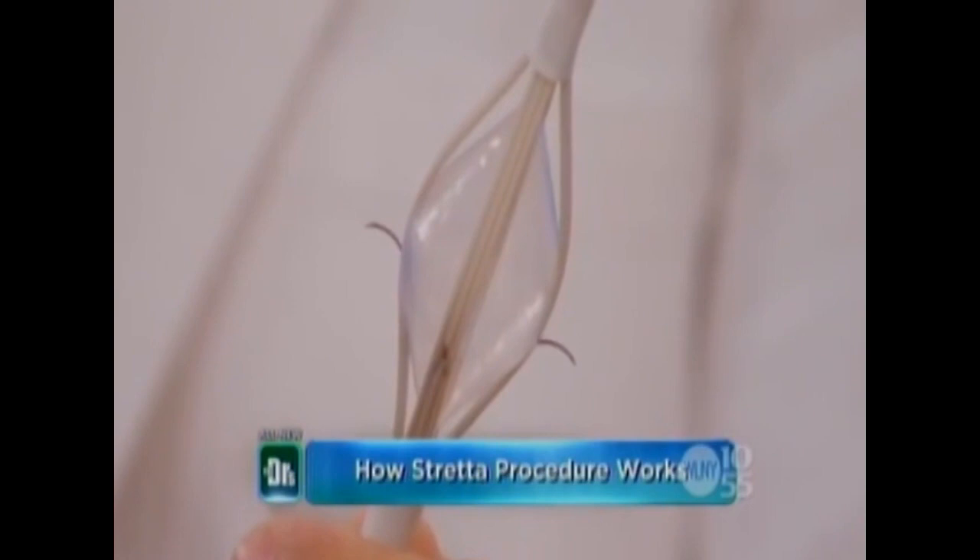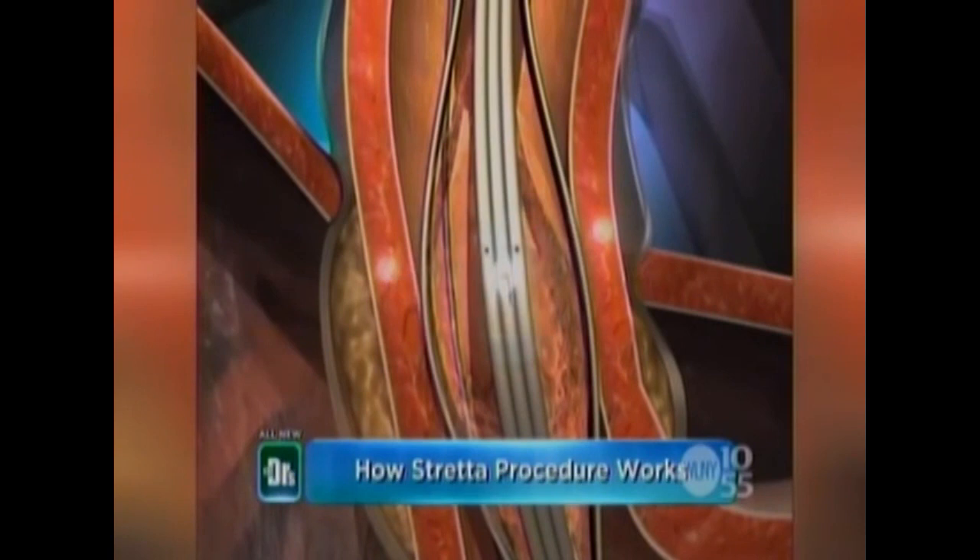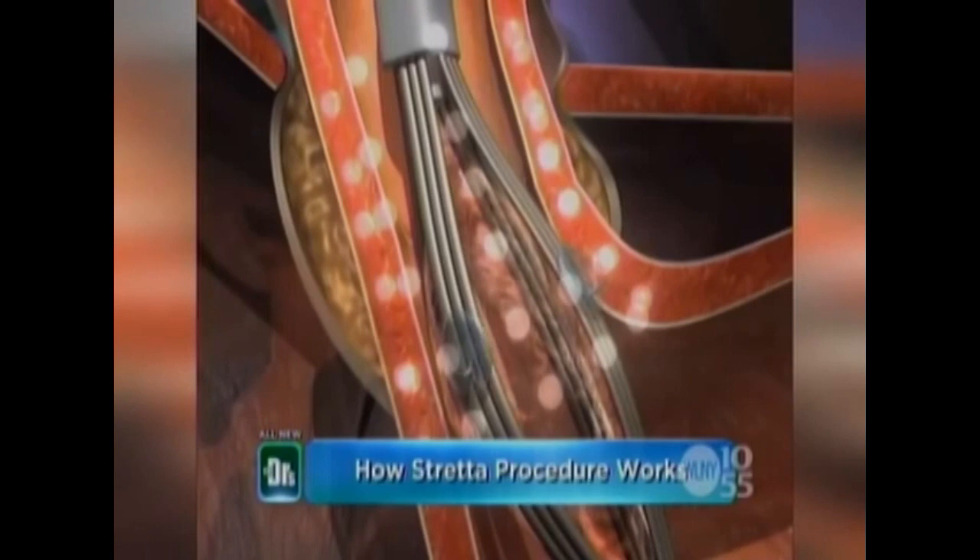We're going to show everyone the animation of how it works. This is a very flexible, slender catheter that we slip down into the esophagus during an outpatient procedure. It has a floppy tip. We inflate this balloon to stabilize it, and then from there we advance these four tiny little needle electrodes. These electrodes go into the deep muscle of the esophagus and deliver radiofrequency energy, which then bulks up and thickens the muscles, narrows the lumen, and restores the natural barriers to reflux.